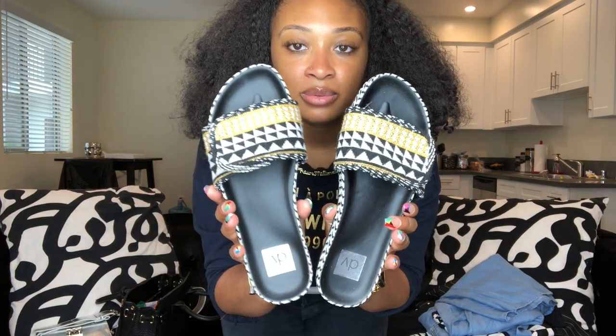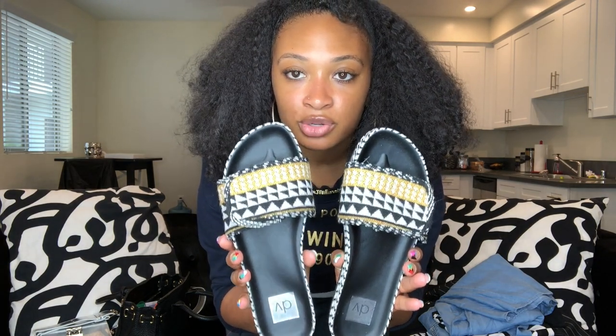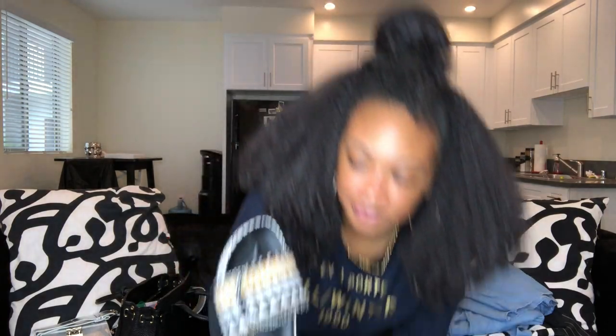My favorite sandals right now — I mentioned these on InstaSnap but I'll bring them up again. Target, again — Dolce Vita sandals for $25 to $29. They come in blue, black, and white, and I got the yellow, black, and white version. Really cute, you can adjust the strap to make it tighter. Love them.